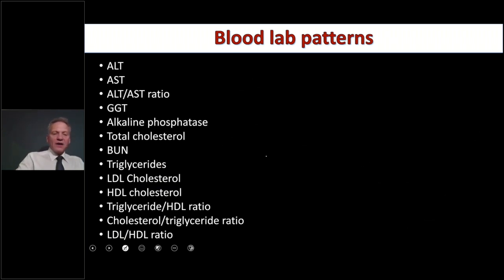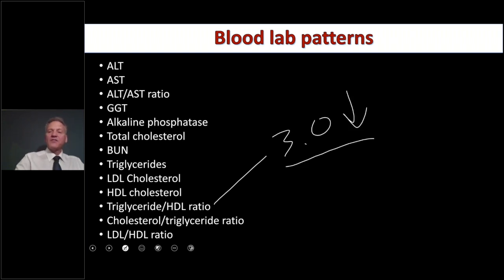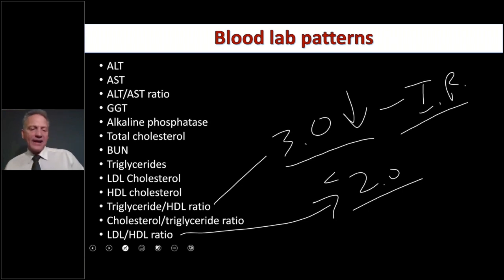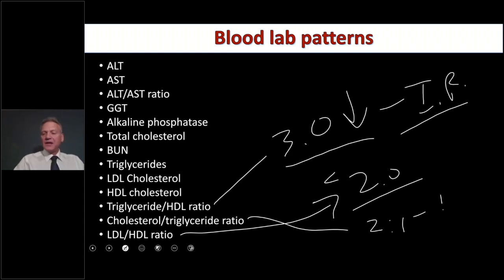Your triglyceride to HDL ratio — you want that under three; above three is a good indicator of insulin resistance. Your LDL to HDL ratio — you really want that under two; above two is a sign of insulin resistance, though less specific than the triglyceride to HDL. Your cholesterol to triglyceride ratio should be two to one; if it gets to one to one, that's also an indication of insulin resistance. Insulin resistance drives non-alcoholic fatty liver disease and all these other conditions.